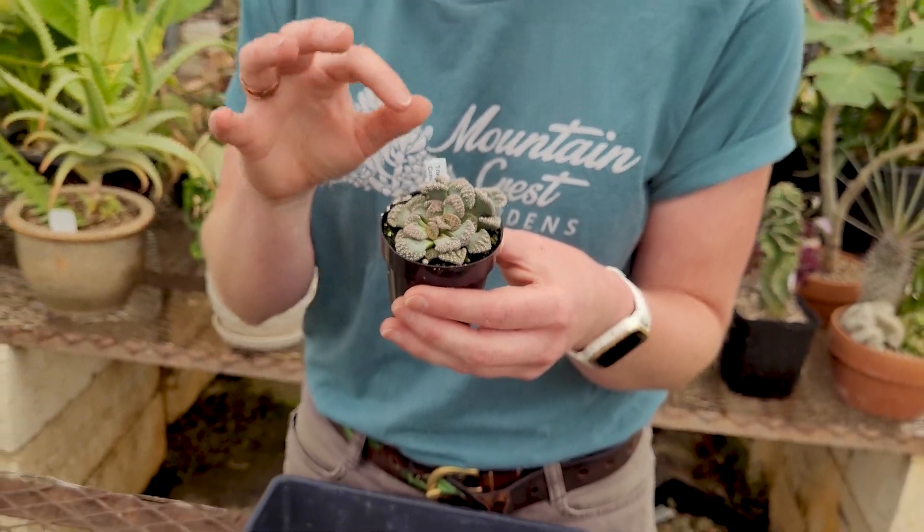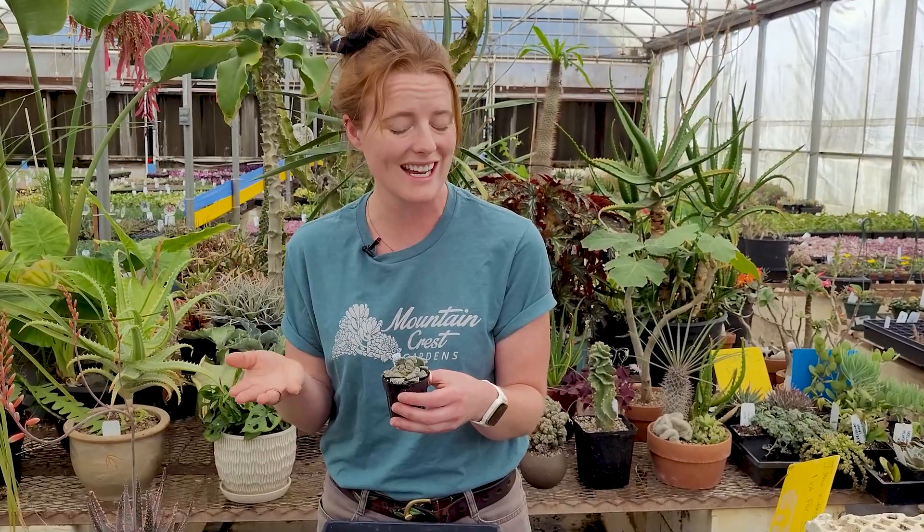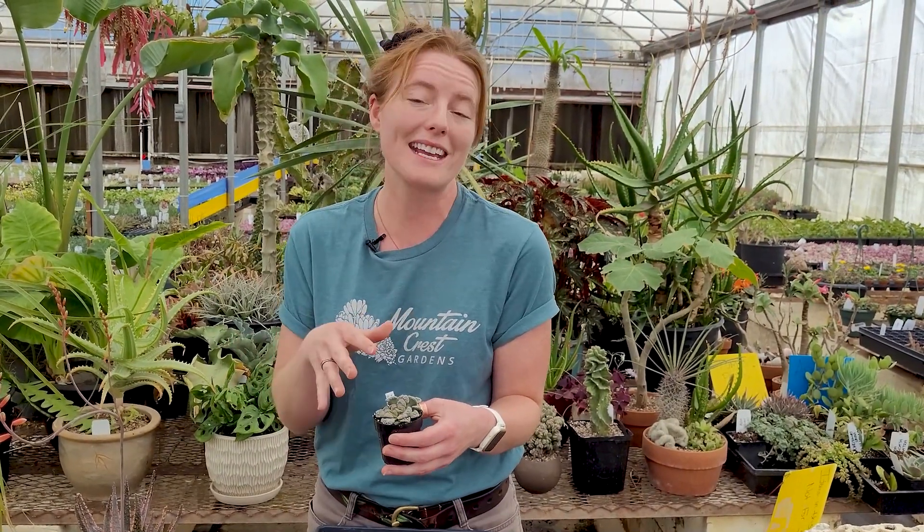And this one can get kind of blue tones, but also pinks when it's getting stressed by drought or sun. So it's got a great camouflage to it, but it gives itself away when it blooms because it gets lots of these little yellow, daisy-like flowers that are quite sweet.